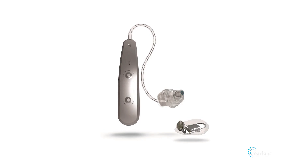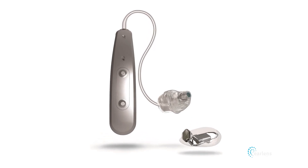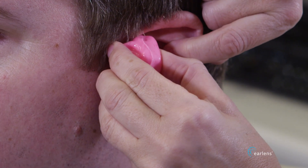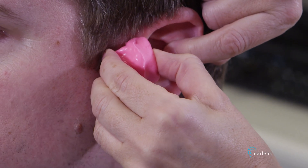Every EarLens system consists of a processor, the air tip, and the lens. The air tip and the lens are custom-built for each patient. When a patient decides to try EarLens, the physician takes an impression of the entire ear, including the eardrum.